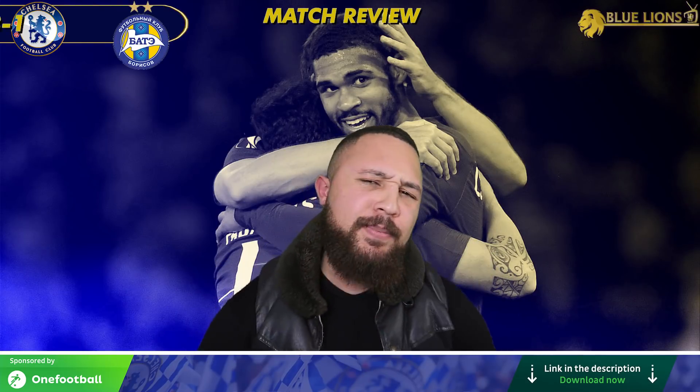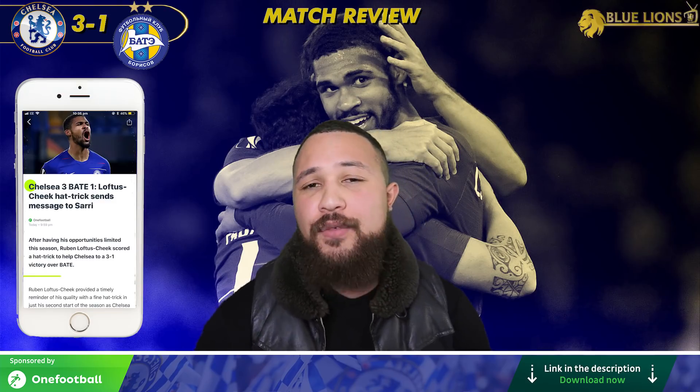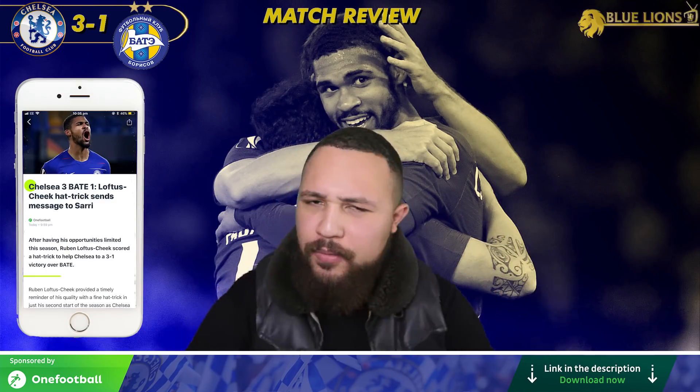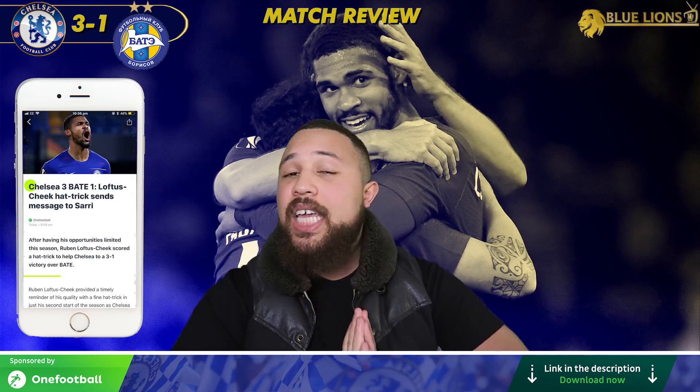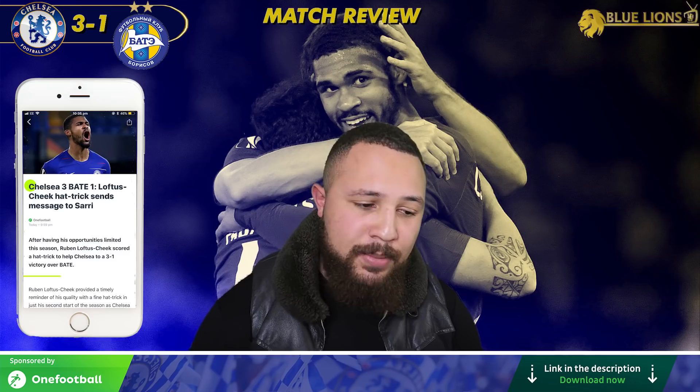Hello everyone, I'm Nene FC, this is Blue Lions TV. Welcome to the match review of our 3-0 win over Bate Borisov. Ruben Loftus-Cheek with a hat trick tonight — incredible performance from him. I'm really looking forward to talking about him later on during this match review.